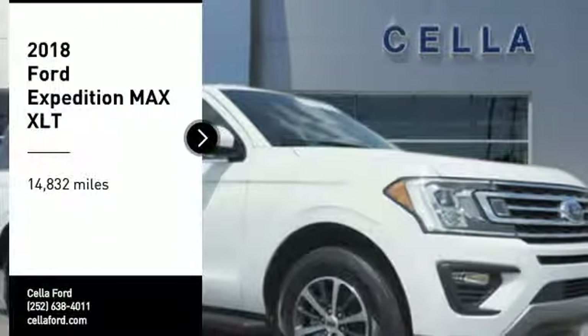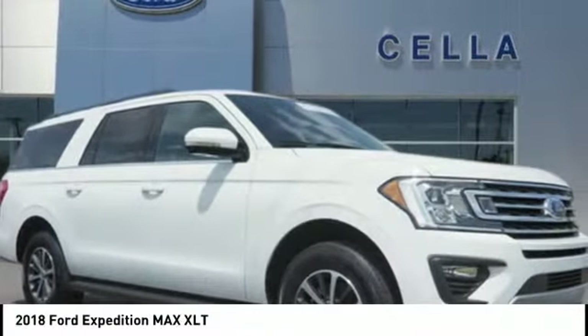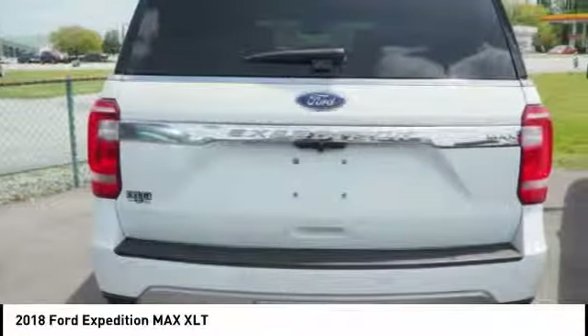You are going to love the 2018 Expedition. Powerful. Controlled. Resourceful. Expedition.